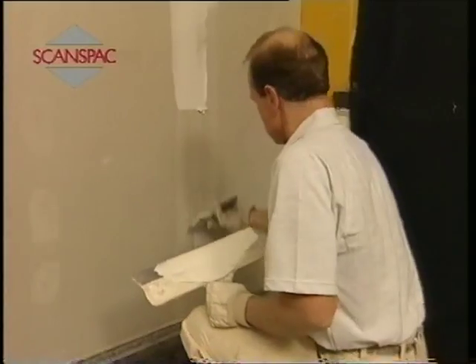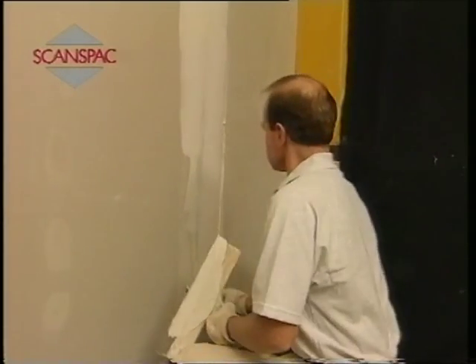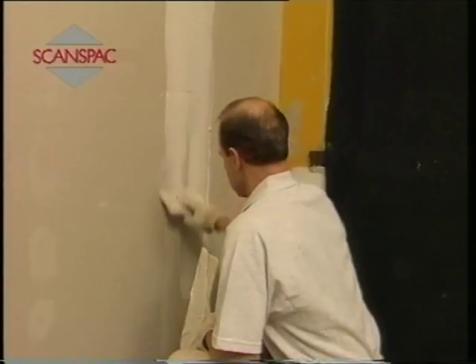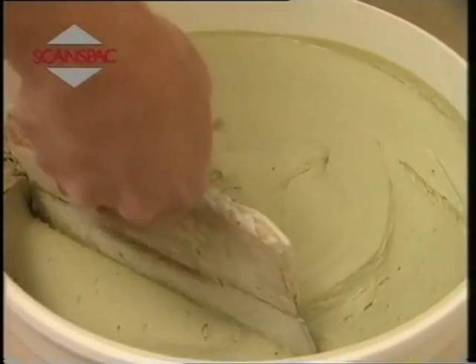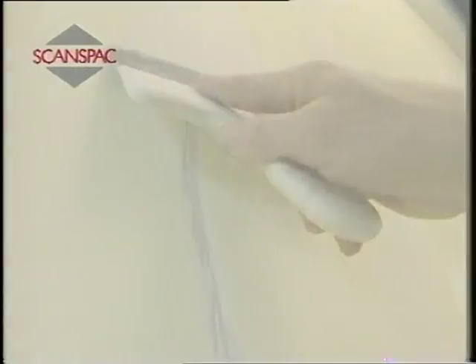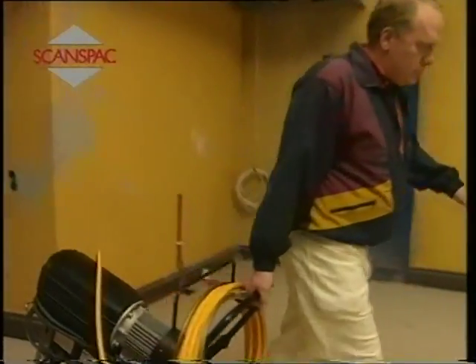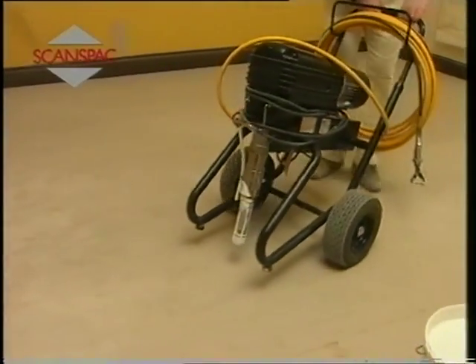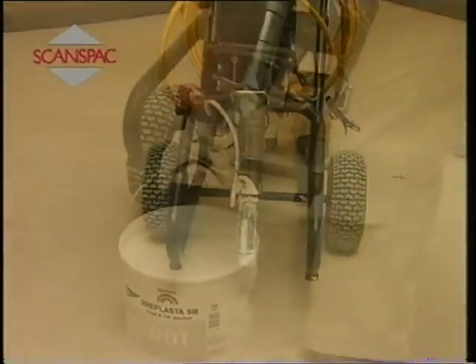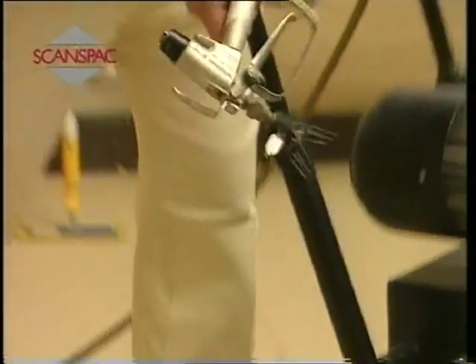In many instances, spray filling can be employed instead of manual filling when carrying out renovation work. In such cases, an airless pump is used in combination with Skanspak filler specially produced for this purpose — for example, Bray Plaster SR. Bray Plaster SR is characterized by its very high adhesiveness, which means that the product can be sprayed onto all usual types of indoor substrate. The surface is sprayed once or twice, depending on the substrate.